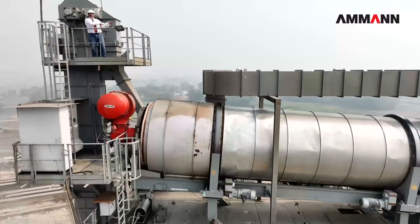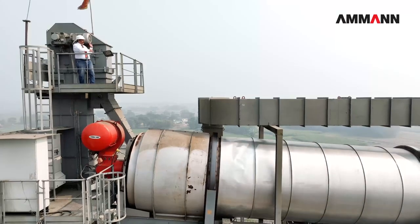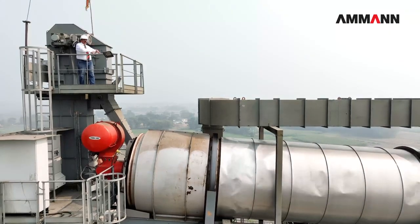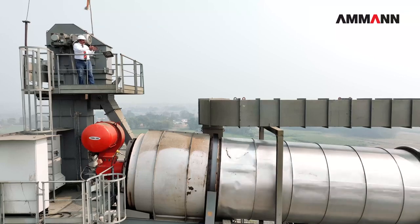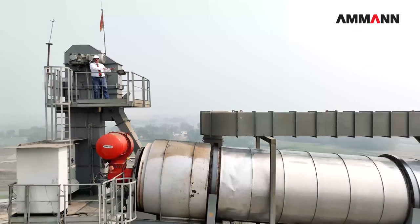From here all the RAP will go inside the dry drum for heating. As I said earlier, this is 60% of hot RAP, and all the elevated material of cold RAP will flow into the dry drum and be heated in a very systematic way so that the RAP doesn't burn inside the drum.